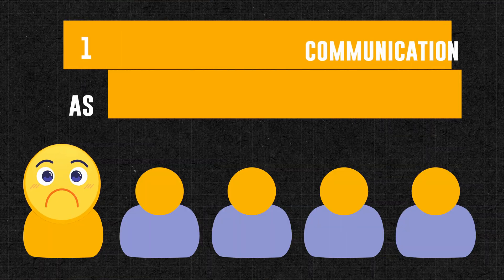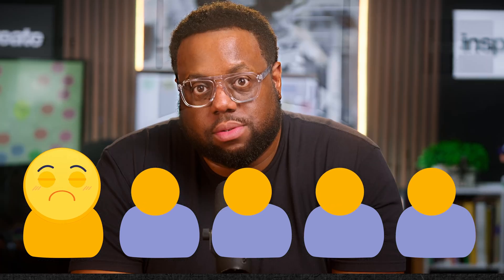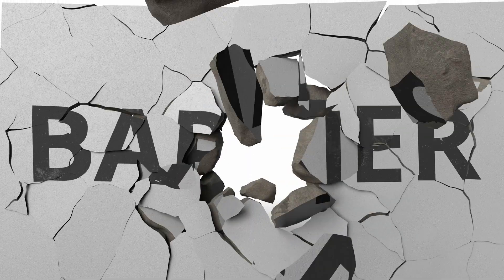It's not just your team. Buffer surveyed remote teams and found that one in five people point to communication as their biggest workplace hurdle. But it doesn't have to stay this way. There are online collaborative tools here to help you and your team break through those barriers that come with remote working.